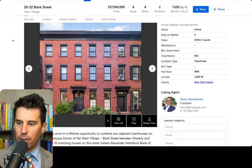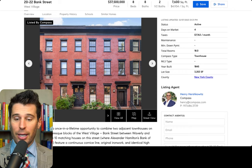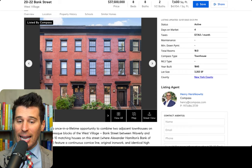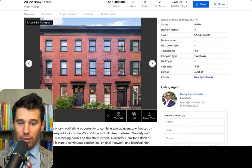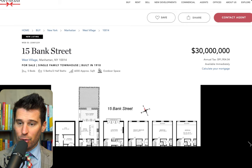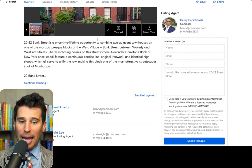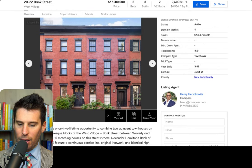Moving on to another townhouse, also in the West Village — $37.5 million, eight beds, eight baths, and you're looking at 7,600 square feet. So this is a monster. Just going back to the difference: the first was 6,000 square feet, so this is an extra 1,600 square feet and an extra three beds. Henry — great guy, did a deal with him. This is gigantic. I wonder what the interior is like.